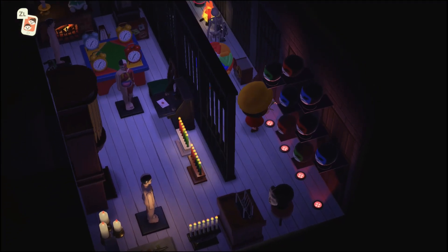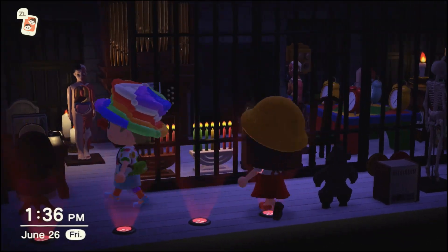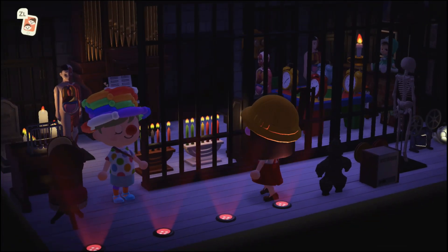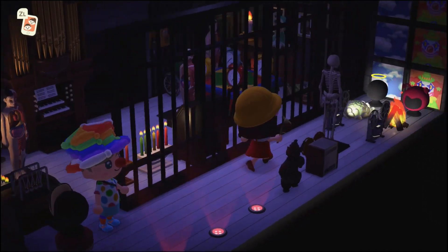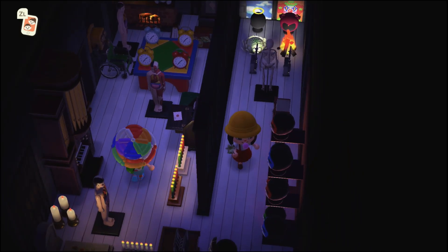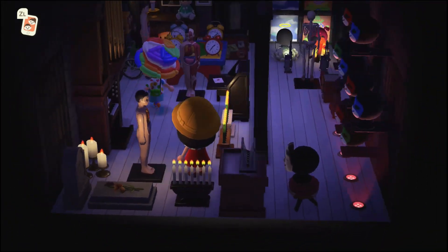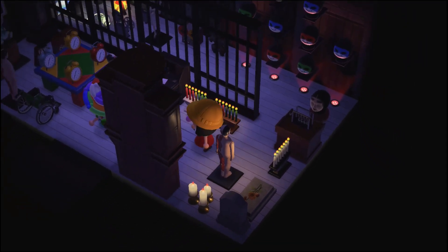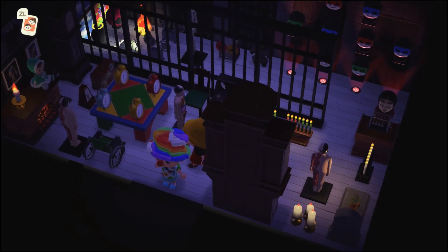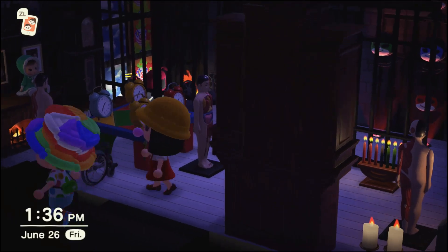Oh, now we're in purgatory — this is like the creepy room of hers. She did a really great job. Oh yeah, it is definitely spooky. Time to nope out of here! Oh yeah, the dolls. Oh no, I can't leave — she's right in front of me and I'm stuck.